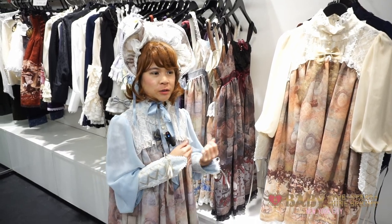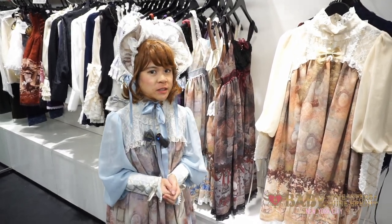Hey guys, this is Petrina. Today I'm going to show you our latest items from Alice and the Pirates.